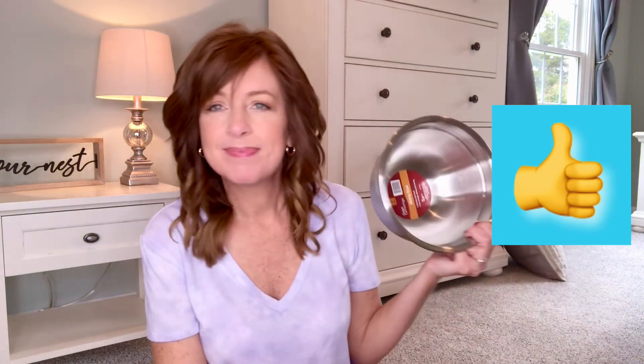That's basically my Big Lots haul — it's small, but I thought I'd come on here and share it with you in case you get inspired and want to go get some Q-tips, frying pans, makeup, or a bowl. Thanks for watching and we'll see you next time — bye!